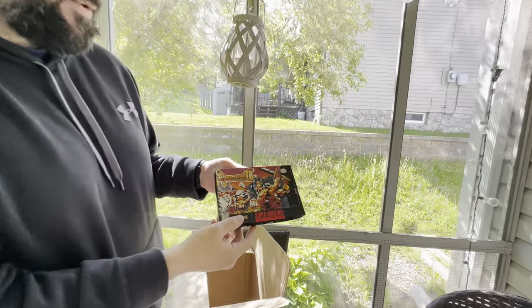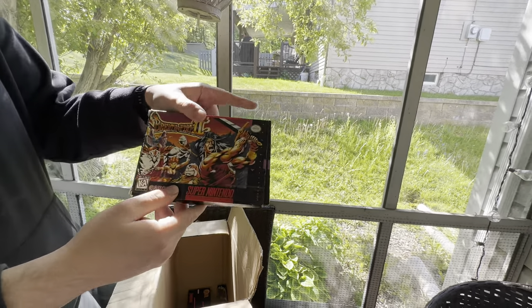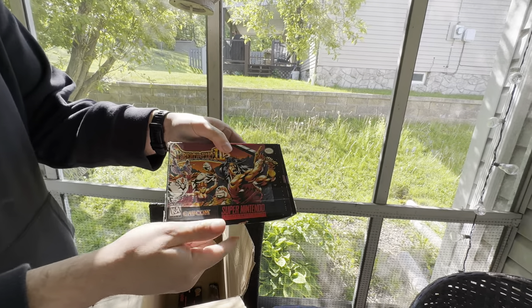We got Breath of Fire 2 — probably the worst box out of the whole lot unfortunately, but I'm not complaining. It's still Breath of Fire 2. This one is probably going to go to Crash.